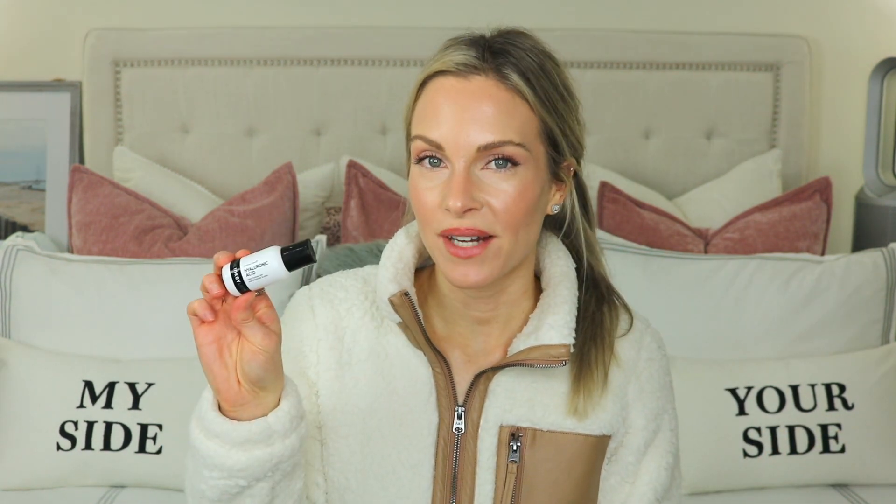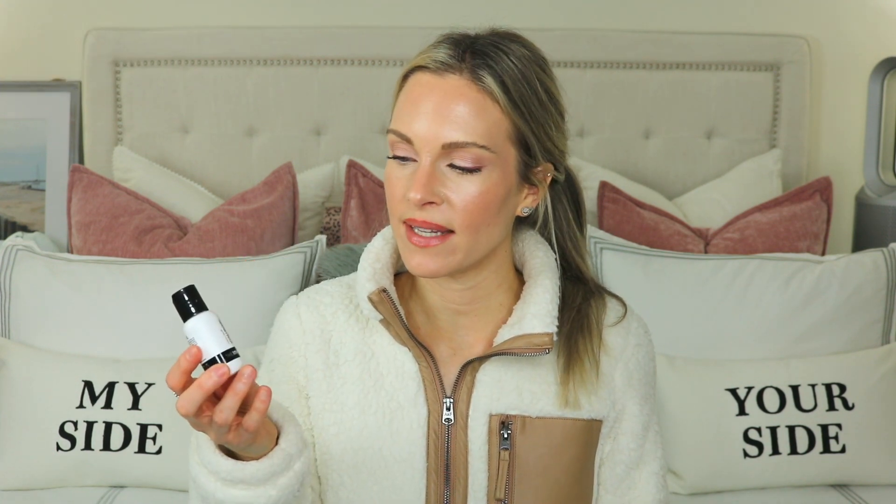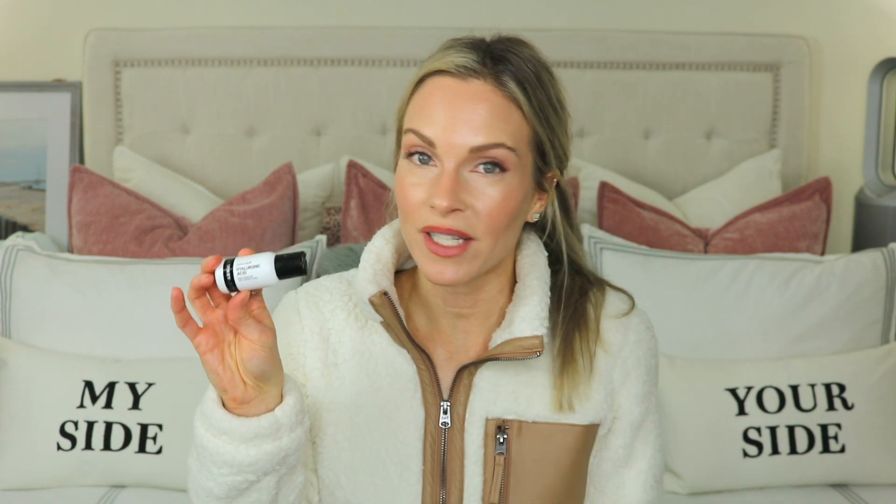The next product is the Hyaluronic Acid, which you all know I'm a big fan of. I love hyaluronic acids in general, but the one from the Inkey List is quite lovely — very similar to the one from the Ordinary, but for some reason I like this one better. I find it to be a little bit more moisturizing on the skin, and it works very nicely with all of my skincare products. I don't experience pilling with this, which can sometimes happen with hyaluronic acid from other brands.